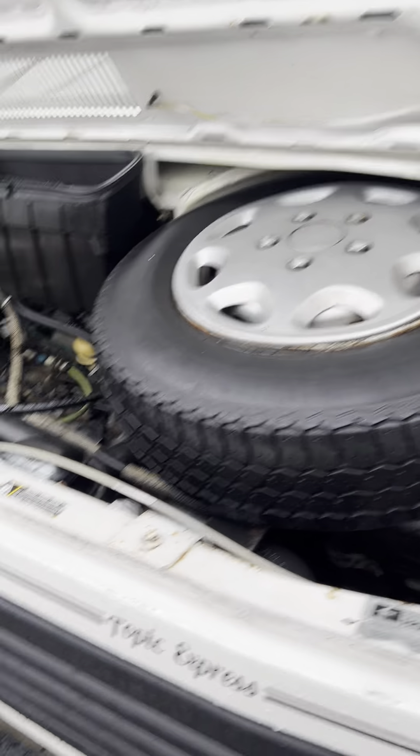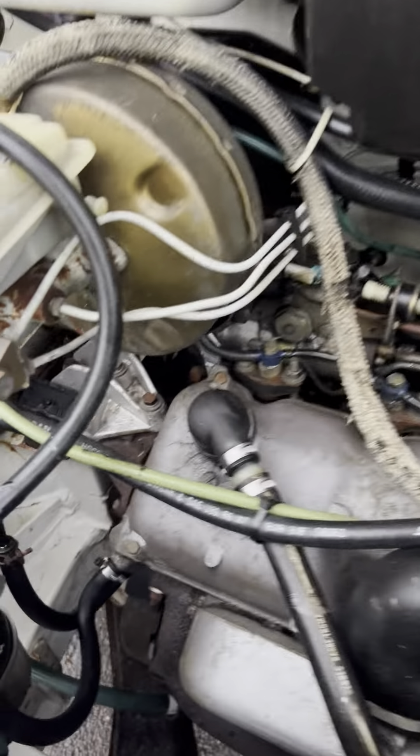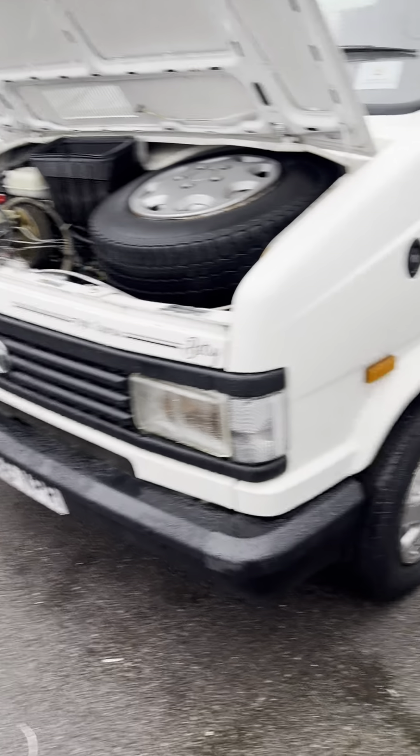So that's under the bonnet — all really nice and tidy, nothing nasty I can see. It flew through the MOT, no problems at all. So if I just head round onto the near side now.